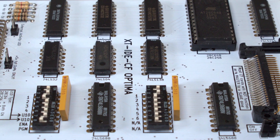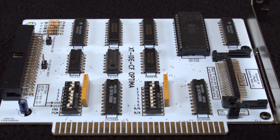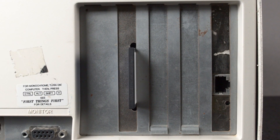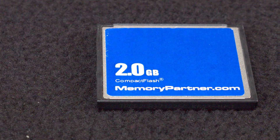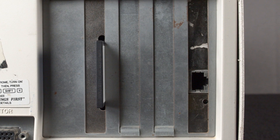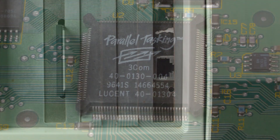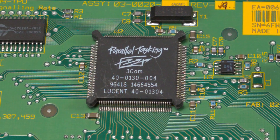It also has a Chans XT-IDE CF Optima, which is an IDE controller containing an external compact flash card slot. The card in the CF Optima contains MS-DOS 6.2, networking software, and a ton of games. One thing the stock Tandy 1000 TL3 did not have was networking — our system is equipped with a 3COM EtherLink 3 network adapter card.